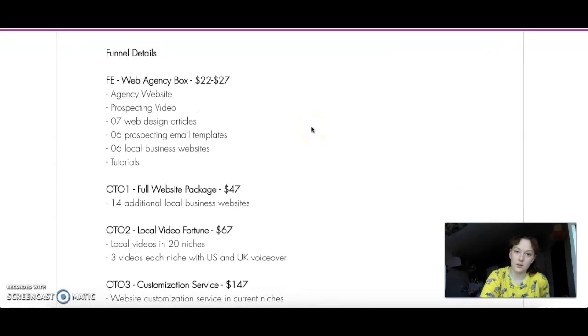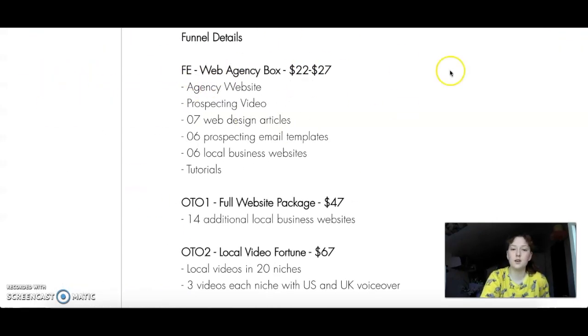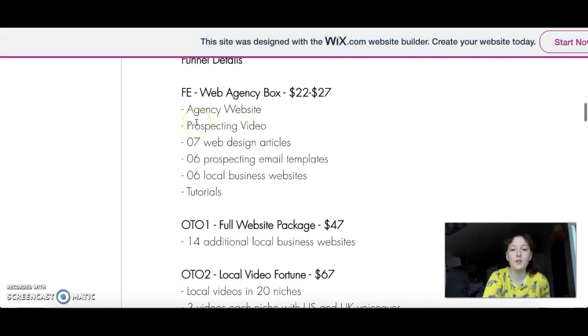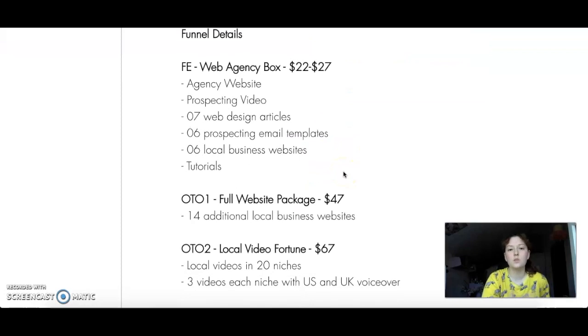So what are you actually going to get? The Web Agency Box — the done-for-you product I showed you — will cost from $21.95 for the first four hours up to $27. Here you get the agency website, prospecting video, seven web design articles, six email templates, six local business websites, and tutorials.